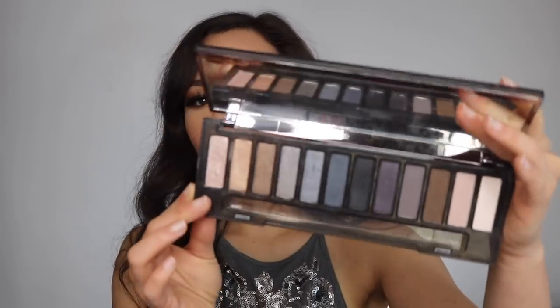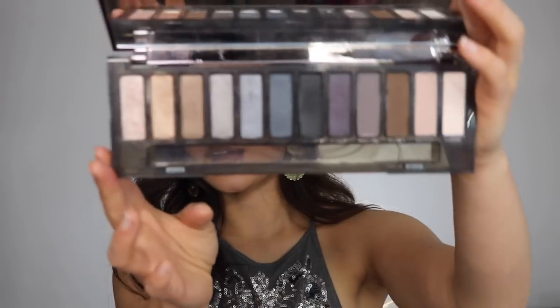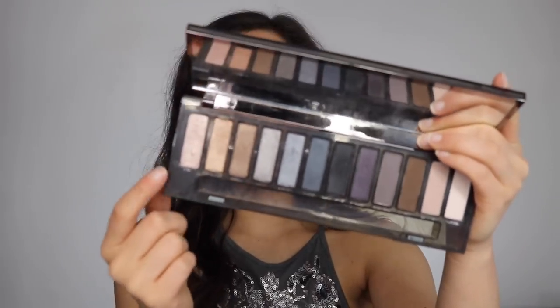I am also getting rid of the Urban Decay Naked Smoky palette — I just never use this. I think they got it out of their line; I did see it on sale for like 50% off somewhere recently. These are just colors I never use. I've wanted to keep it because this one highlight shade is stunning, but I'm not going to keep this palette because of one color. I have so much better palettes and formulas. I did get rid of my original Naked palette not too long ago. I still love my Naked 3 and Naked Heat though.